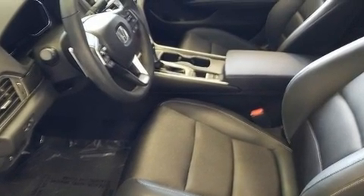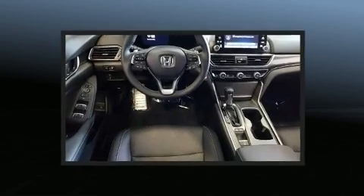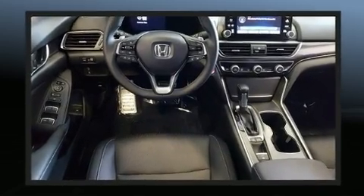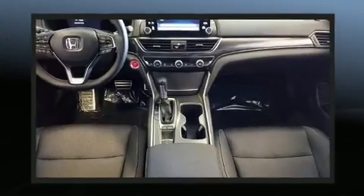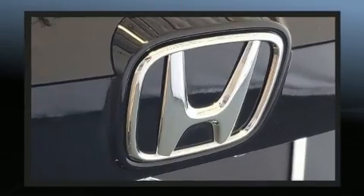Honda prioritized practicality, efficiency, and style by including a leather steering wheel, lane departure warning, and air conditioning. Audio features include an AM-FM radio and eight speakers, enhancing the audio experience throughout the interior.